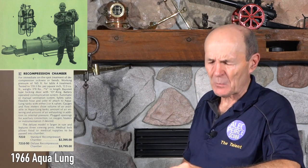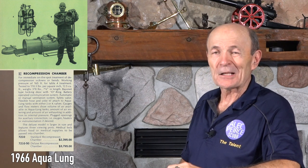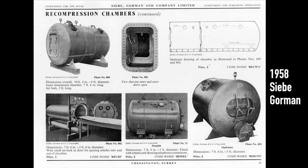Brands that offered chambers included Aqualung, Spirotechnique from France, Nemrod from Spain, and in England a company called Siebe Gorman — well known for making scuba gear and two-hose regulators, familiar to collectors. So that covers where you got them. Now, what did you do with one?